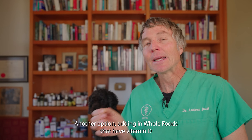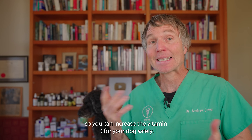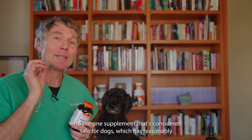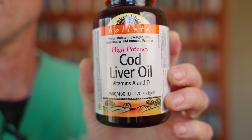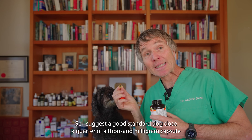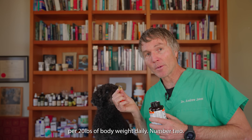Another option is adding in a whole food that has vitamin D so you can increase your dog's levels safely. The supplement considered safe for dogs with reasonably good levels of vitamin D is cod liver oil. Each capsule has about 400 IUs of vitamin D. A good standard dog dose is a quarter of a 1,000 milligram capsule per 20 pounds of body weight daily.